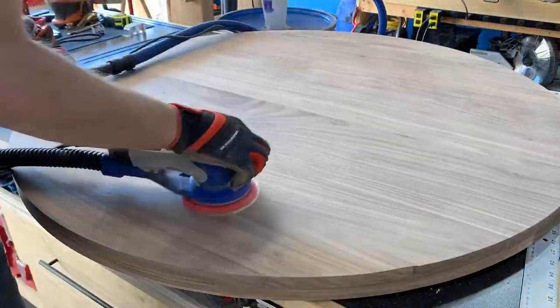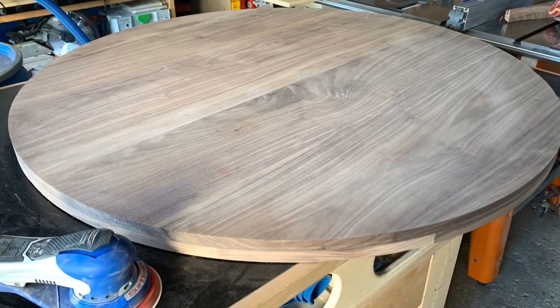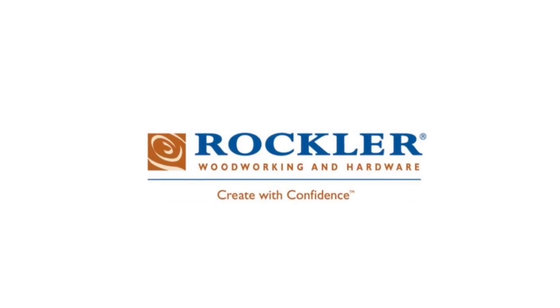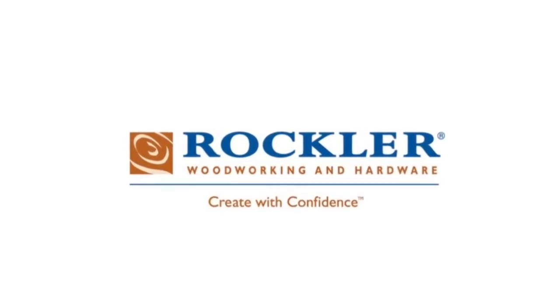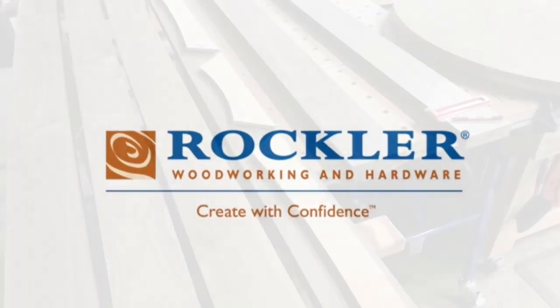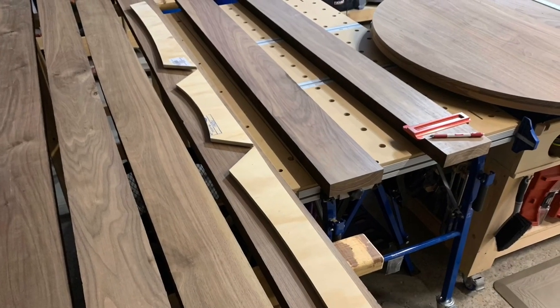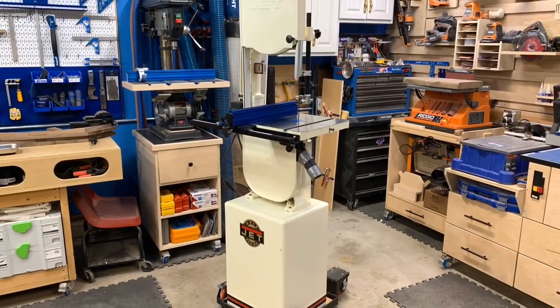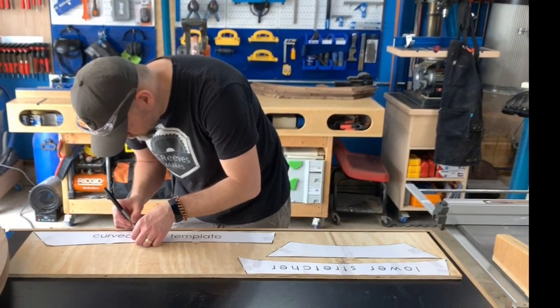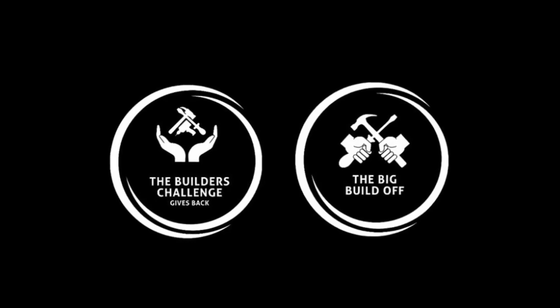Please leave a comment down below and let me know what you think of this walnut table top. I'd like to thank Rockler Woodworking and Hardware for sponsoring today's video and for being a part of the Big Build-Off. They provided me with some great tools and jigs for this video. Tune in next week where I start milling and shaping the base pieces using templates, a band saw, and hopefully some steady hands. Thank you for following along and being a part of this journey.